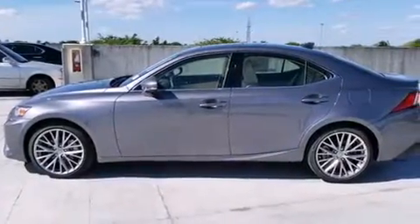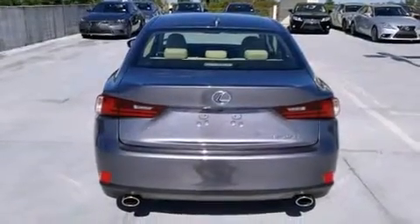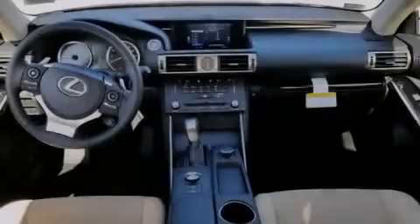Intuitive Parking Assist, Traction Control, an Anti-Lock Braking System, and a sunroof that enables you to fill the cabin with fresh air at the push of a button.